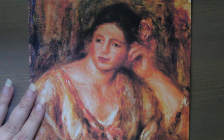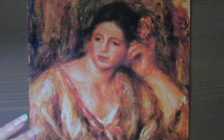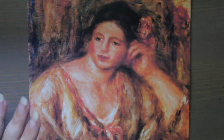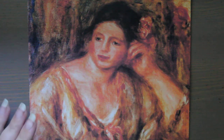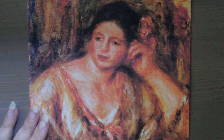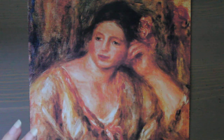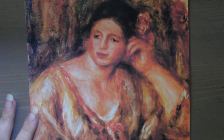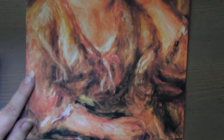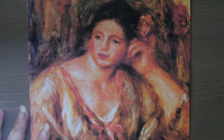Since the Art Crime Team's creation in 2004, they have recovered over 15,000 items valued at over $800 million. Art theft statistics show that over 50,000 pieces of art are stolen each year worldwide, valued between six to eight billion dollars — that's billion with a B. It's estimated that only five to ten percent of stolen artwork is ever recovered, and that is just heartbreaking for the culture, for the owner, for the museum, for the history.